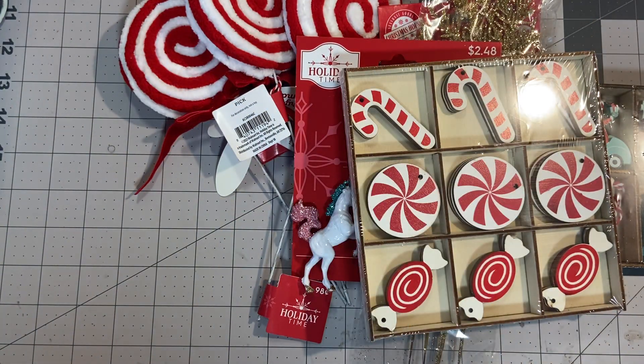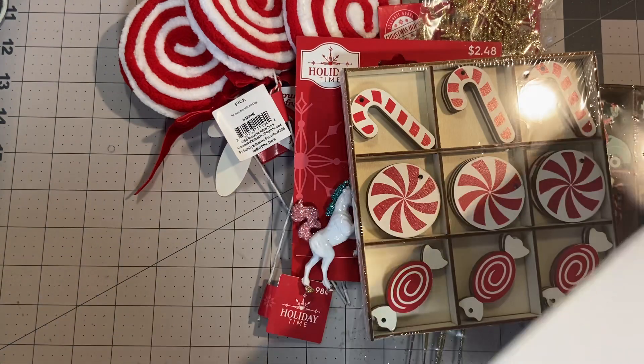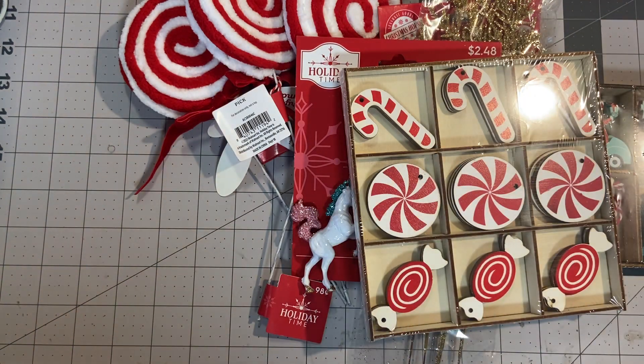I also picked up some foam board from Dollar Tree — this is just a piece of it. I'm going to cut it up and do some die cutting with it. I just bought one of those pieces.